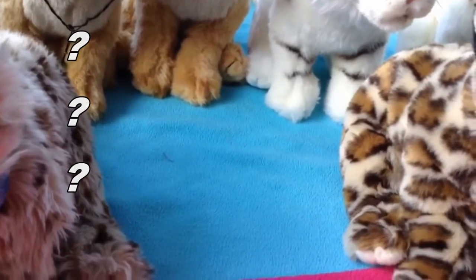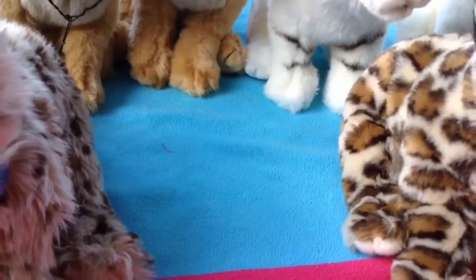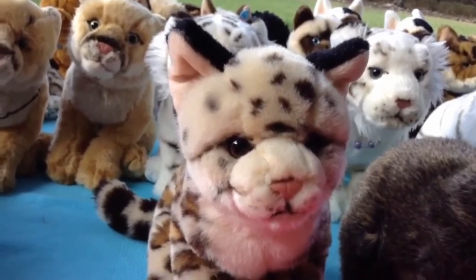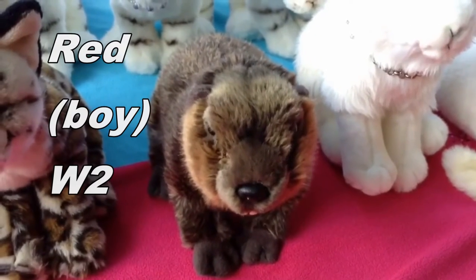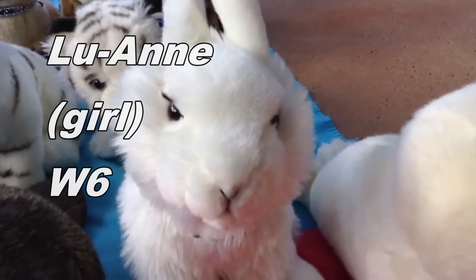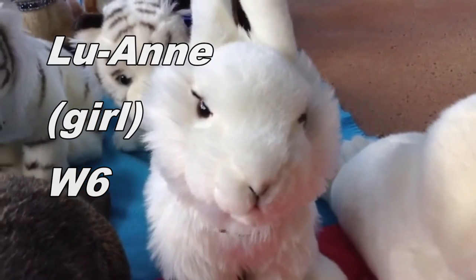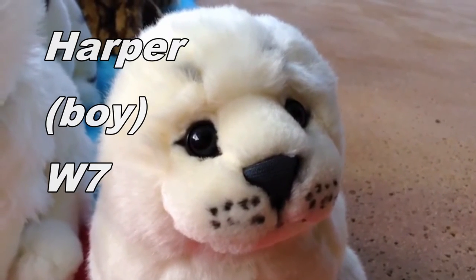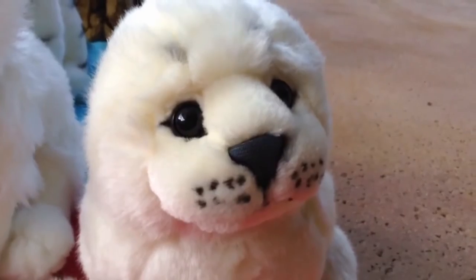Stay tuned to the end of the video to find out what this empty space is for. This is Oscar, the Webkinz Signature Ocelot, and he belongs to Webkinz6. This is Red, the Webkinz Signature Beaver, and he belongs to Webkinz2. This is Luann, the Webkinz Signature Arctic Hare, and she belongs to Webkinz6. Last signature — this is Harper, the Webkinz Signature Harp Seal, and he belongs to Webkinz7.